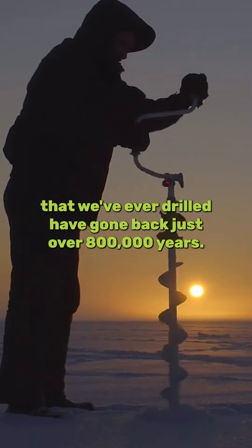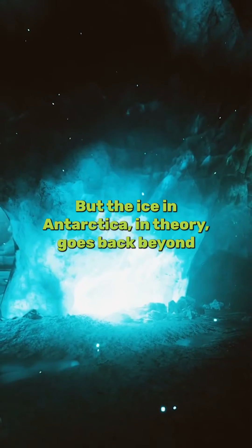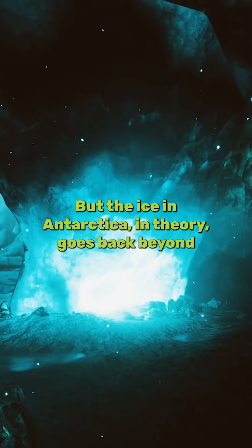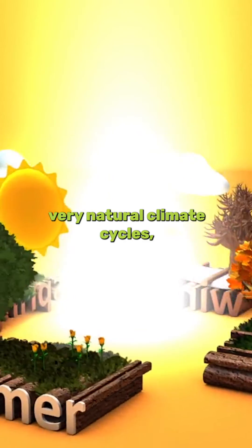The oldest ice cores that we've ever drilled have gone back just over 800,000 years, but the ice in Antarctica in theory goes back beyond two and a half million years. This shows us how the earth moves through very natural climate cycles.